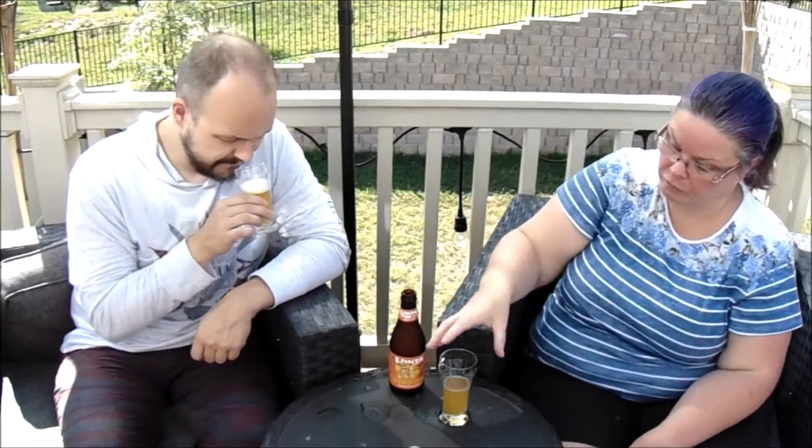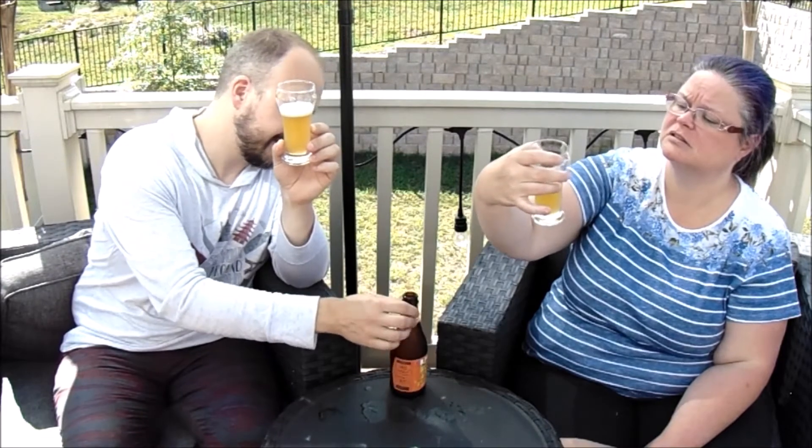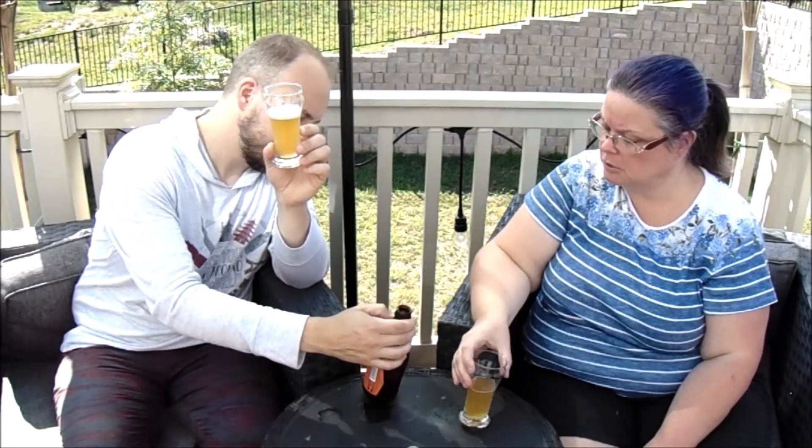I'm going to give this a sniff. I get pineapple — a lot of pineapple on that. I get a coconutty pineapple sweetness in there. One of the quirky things is that they add lactose to it, and it's made with lactose and other flavoring agents.